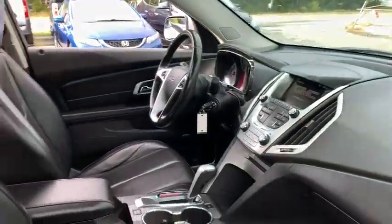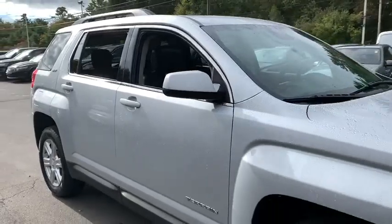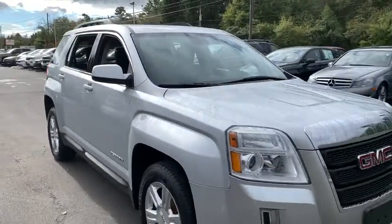This vehicle qualifies for Carfax buy-back guarantee. This beauty will even make your house keys jealous. Drive it today!